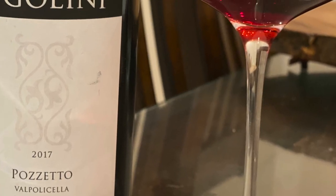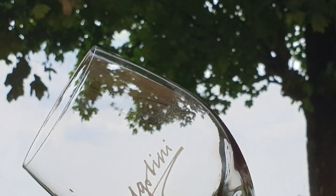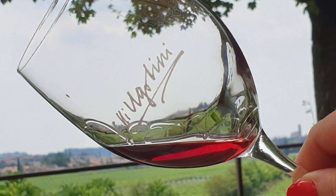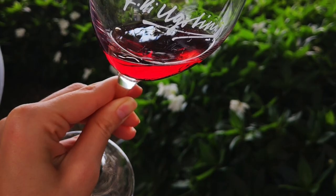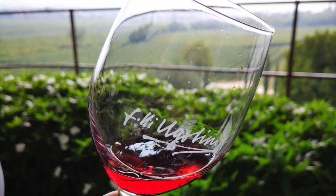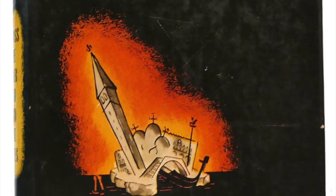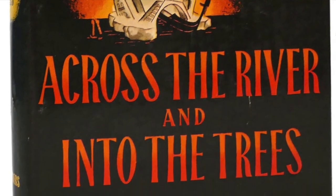Pozzetto has a lightweight body but full mouthfeel. Seductive aromatics of Veronese cherry and strawberry with rose petal notes, a touch of pepper and a mineral finish. This is the wine that Ernest Hemingway, one of the greatest writers of all time, romanticized about in his books.